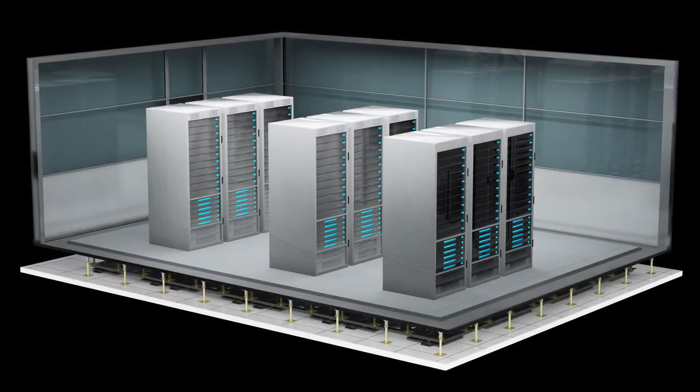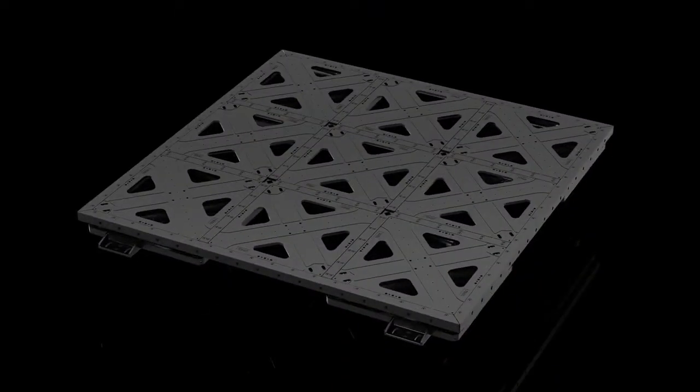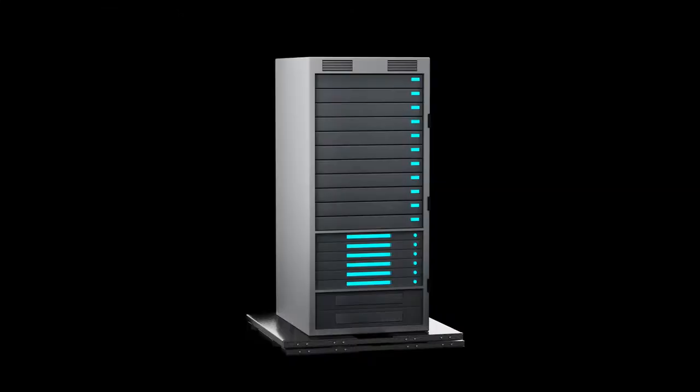We adapted this technology in order to create seismic isolation systems specifically for equipment, which provides convenient protection for the most crucial areas, such as server rooms.